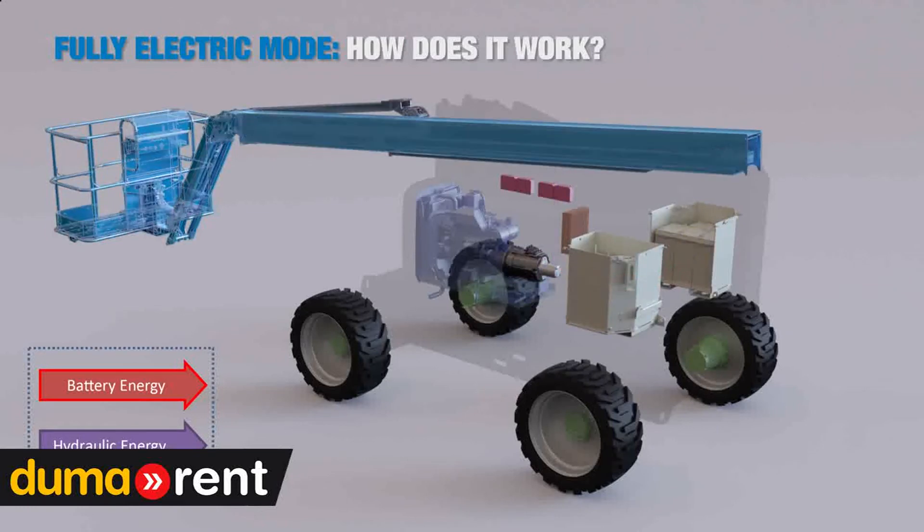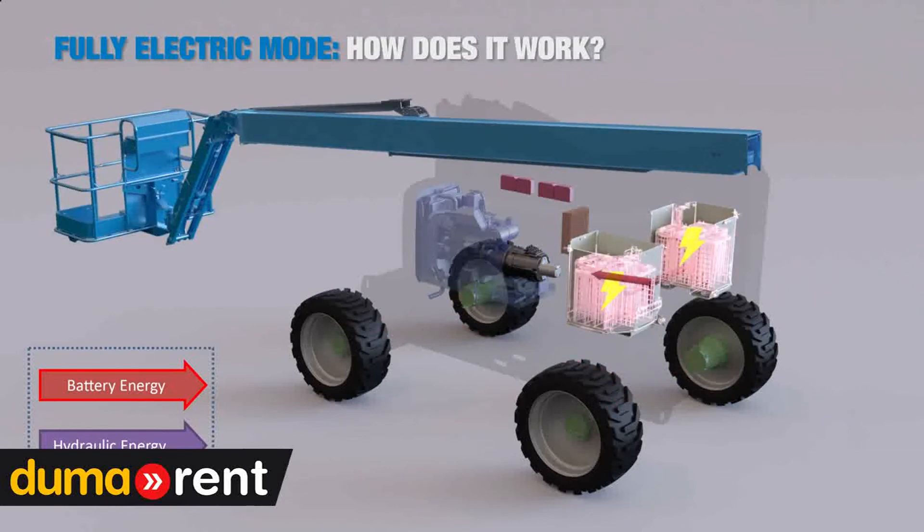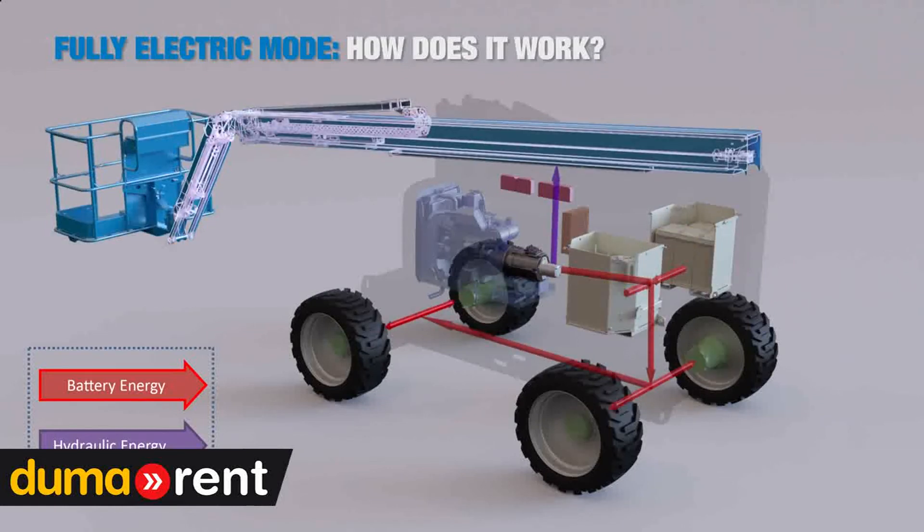The engine is powered by the batteries and drives the hydraulic pumps. The flow of the pumps is controlled by sophisticated valving, which provides just enough pressure and flow to perform the functions without wasting any energy.